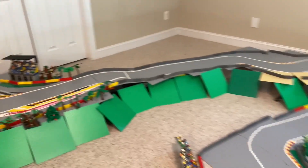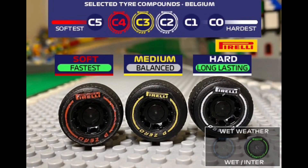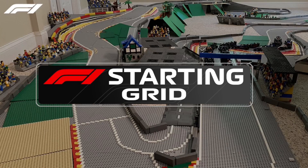What a circuit it is for the drivers to tackle. Now we're in tyre specification: it is the C4, the C3 and the C2 tyres, with questions about how long the soft tyre can last and whether the fronts will grain because of the low temperatures we expect today.